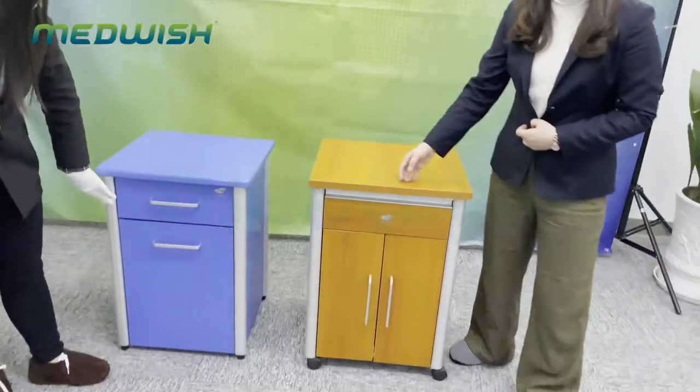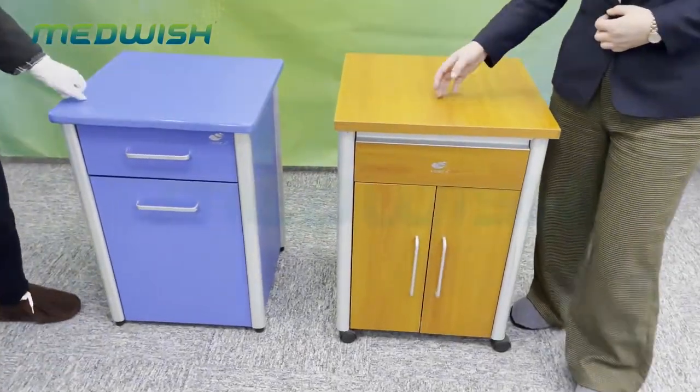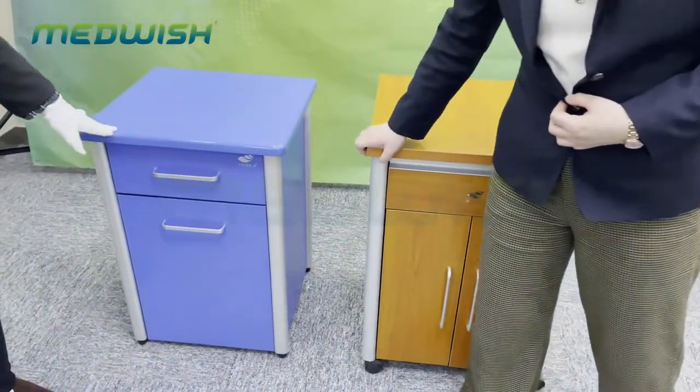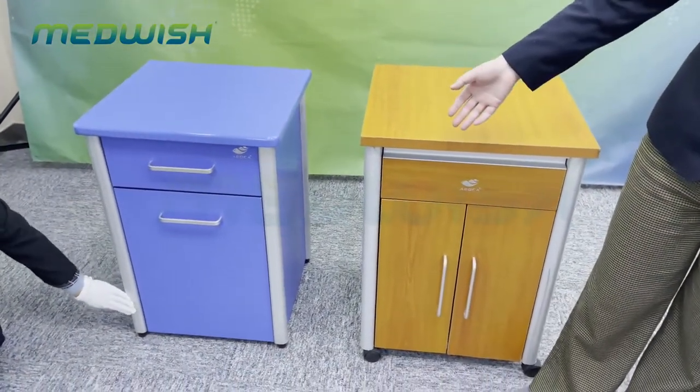For all our wooden cabinets, you can see the wooden material — they are solid, not plate. It's very strong and durable. Even after many years of use, the loading capacity is still very good.